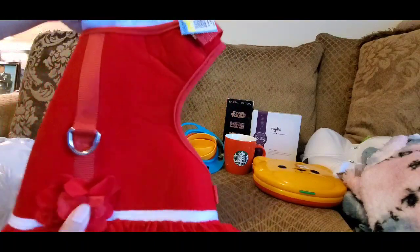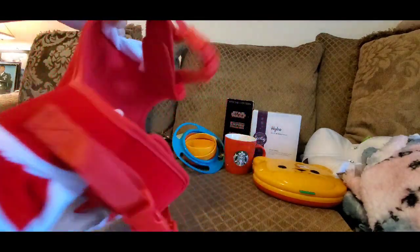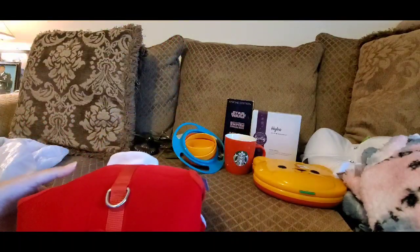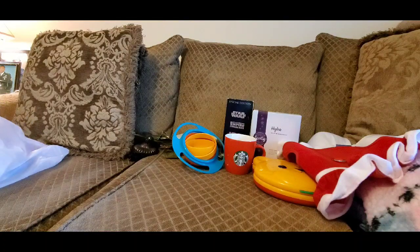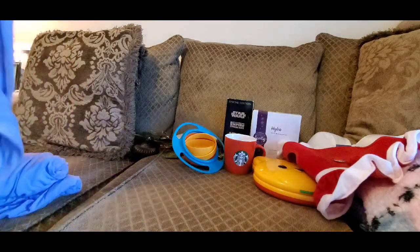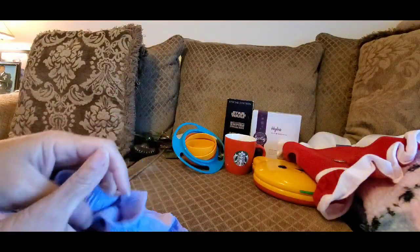I got this cute little doggy harness vest — a Christmas outfit for a little girl dog. It was $1.99. My mama has two boy dogs, but during summertime I go to the flea market sometimes and resell, so I thought this would be a great resale item.